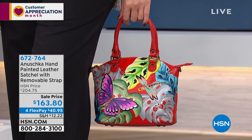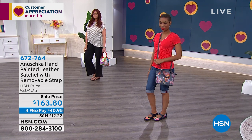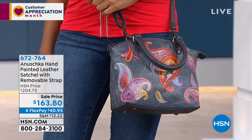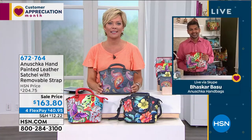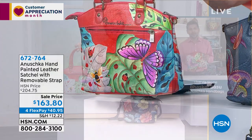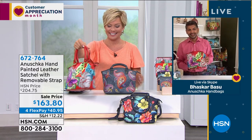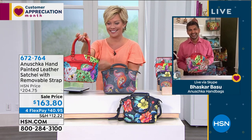Katrina calls it her 'village purse' and plans to order the crossbody in Village of Dreams today. She already has the large one and the wallet in the red background version. She calls in to give kudos on the beautiful designs and artwork.